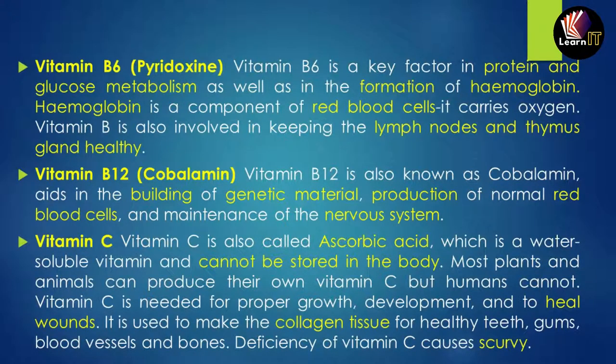Vitamin B12, known as cobalamin, aids in building genetic material and helps in the production of normal RBCs. It also helps in the maintenance of the nervous system of the body.